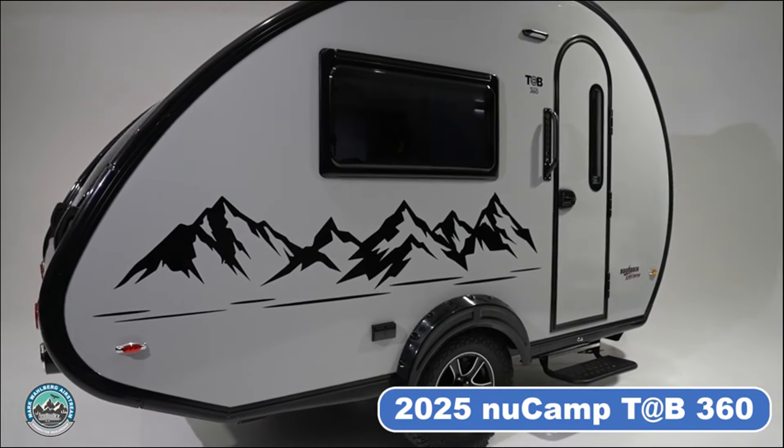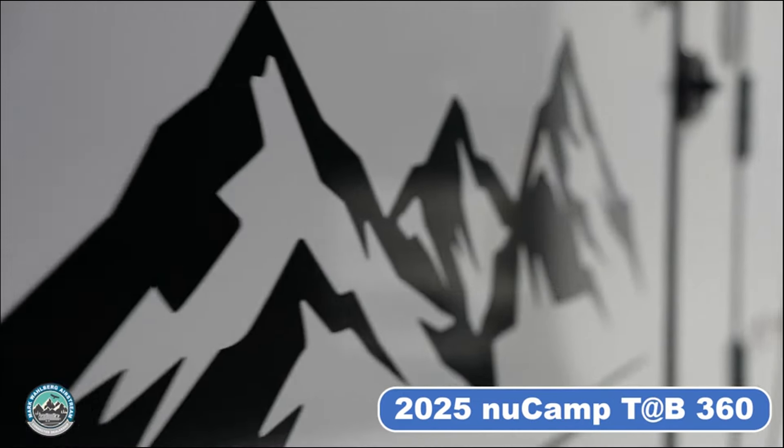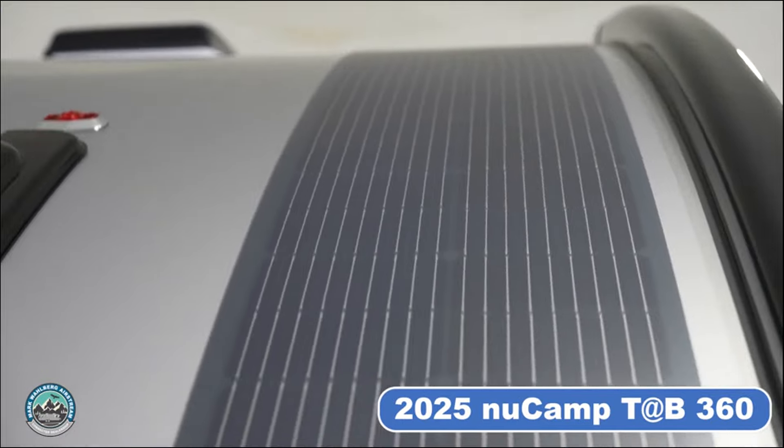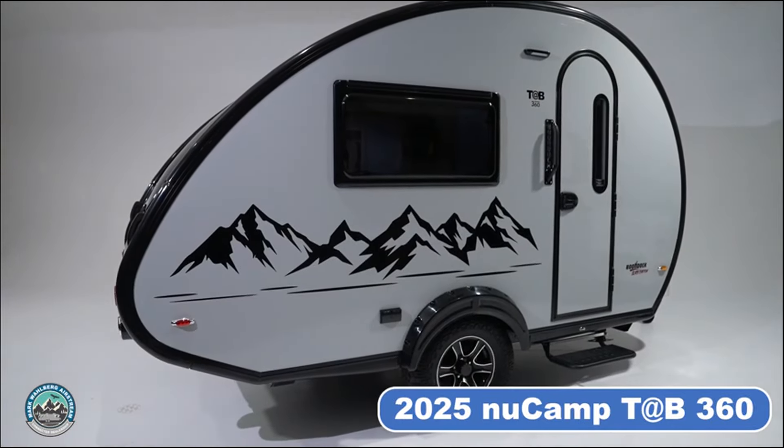This model boasts a unique custom mountain graphic and is equipped with solar power and lithium batteries, making it the perfect home on wheels for your next adventure.